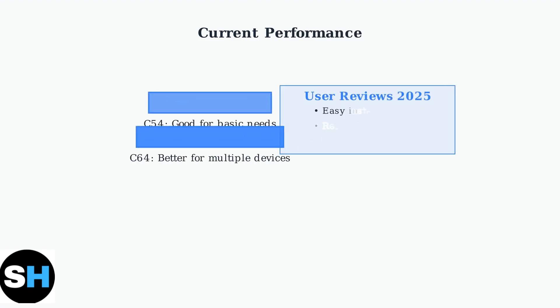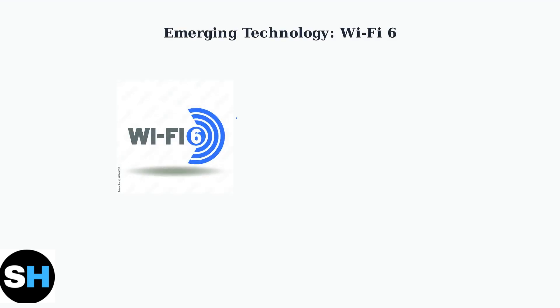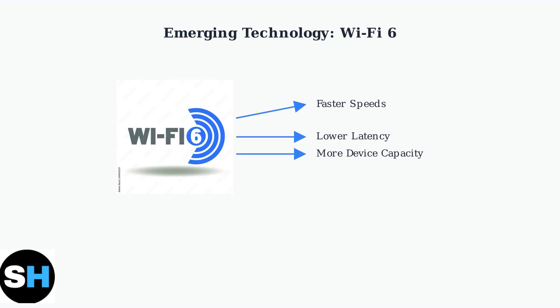Both the Archer C54 and C64 deliver adequate performance for their intended use cases. Recent user reviews from May 2025 show positive experiences with both models. However, the networking landscape is rapidly evolving. Wi-Fi 6 technology offers significantly faster speeds, lower latency, and improved capacity compared to the Wi-Fi 5 standard used in these routers.